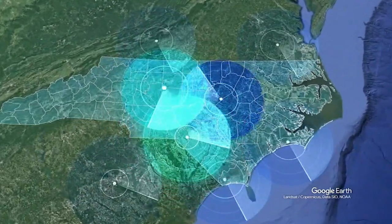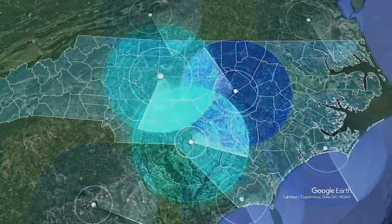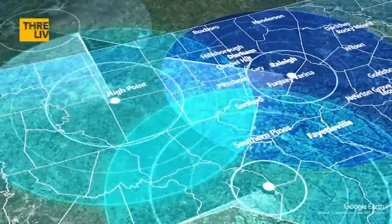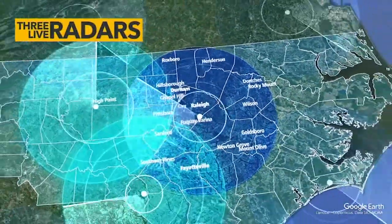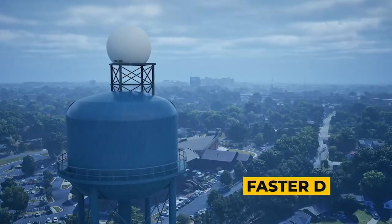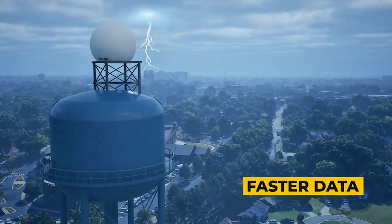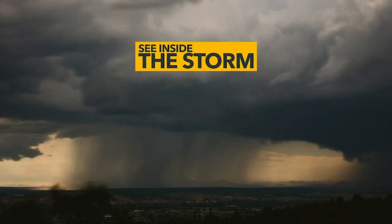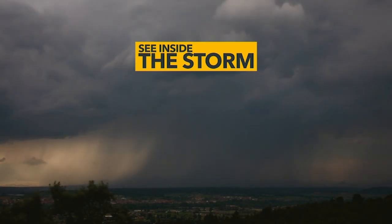Two brand new Doppler radar sites will show us what other radar sites miss. That means more ways to keep you and your family safe. Now with three live radars we'll be able to see what's happening in every ABC 11 viewer's neighborhood. Second by second sweeps will help us see into a storm first. Plus the ABC 11 First Alert Doppler Net won't just show us where the storm is — it will tell us what's going on inside the storm with its higher resolution.